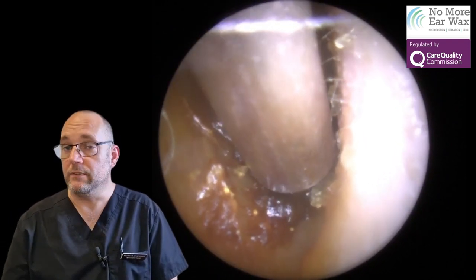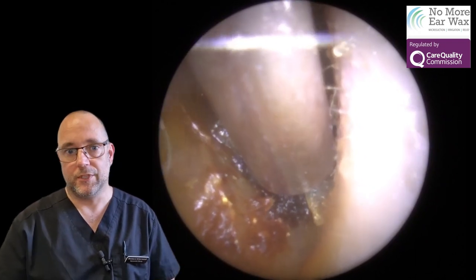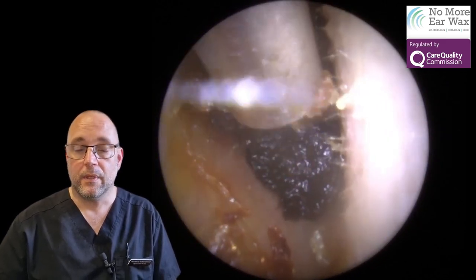The second ear didn't really have a problem with fluid behind the eardrum, but it obviously had a decent plug that needed to come out. This chap was actually a pub landlord.